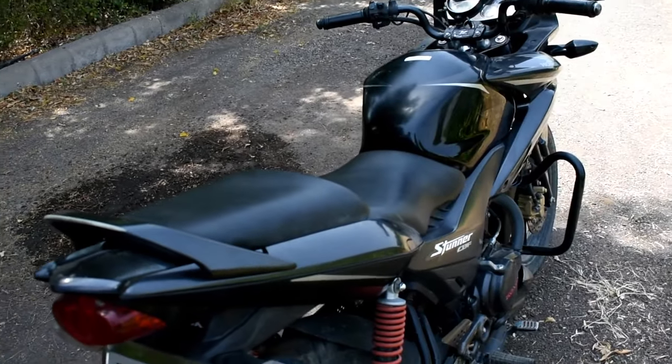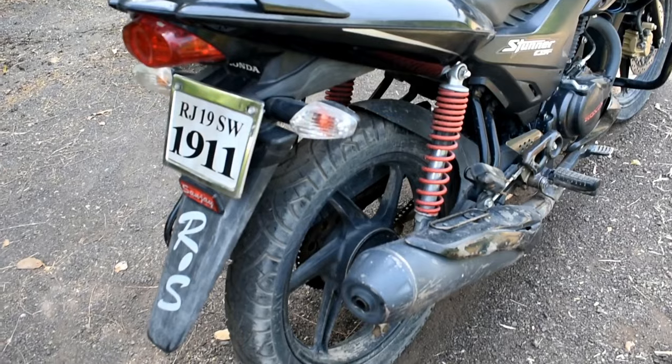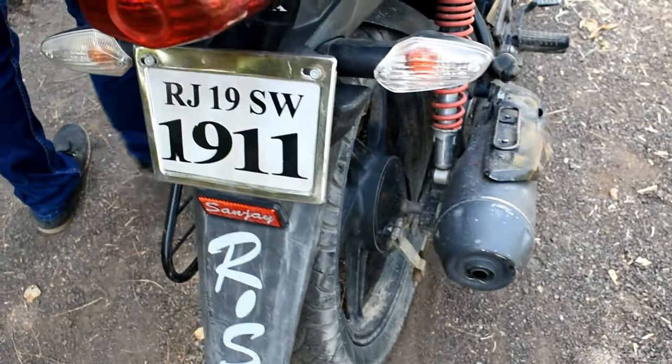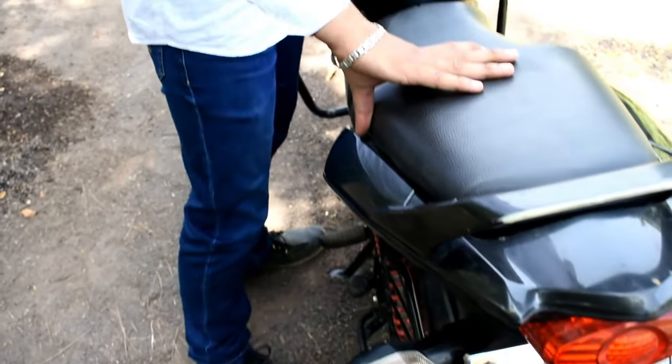I thought that this bike is getting better overall. If you talk about the mileage of this bike, it will give you mileage from 49 to 53 kmpl. You will get that much.